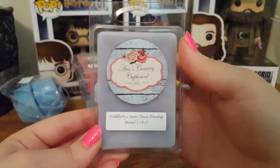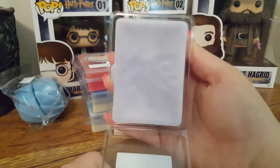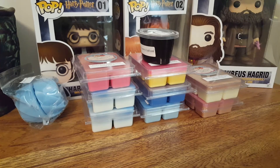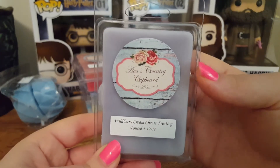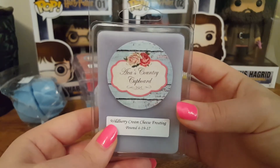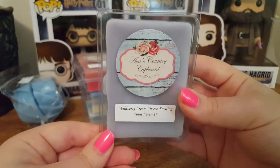Next is Wild Berry Cream Cheese Frosting — the back is super pretty purple. This is a very good, mixed berry, creamy, sweet scent. It's exactly as it says — I get the cream cheese frosting and I get the mixed berries. Definitely a very strong one.